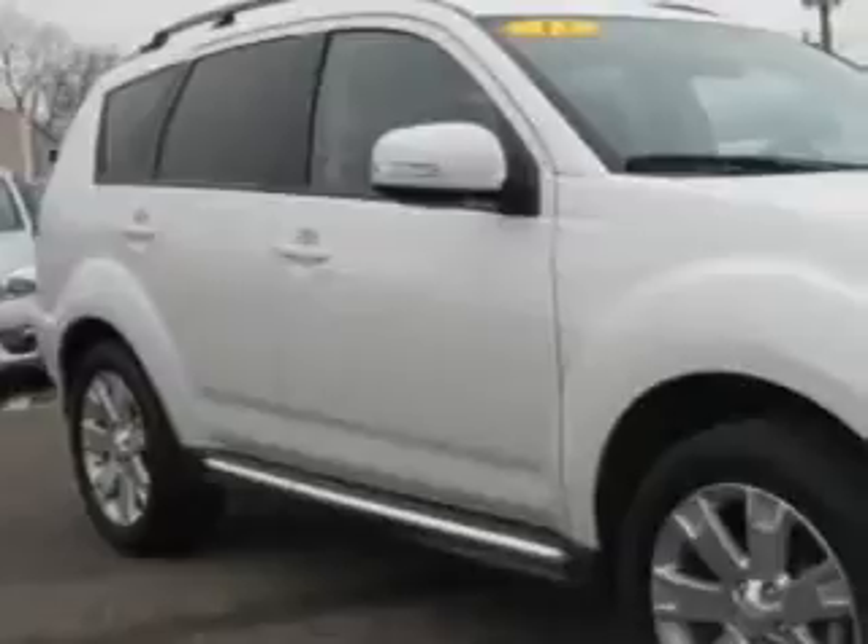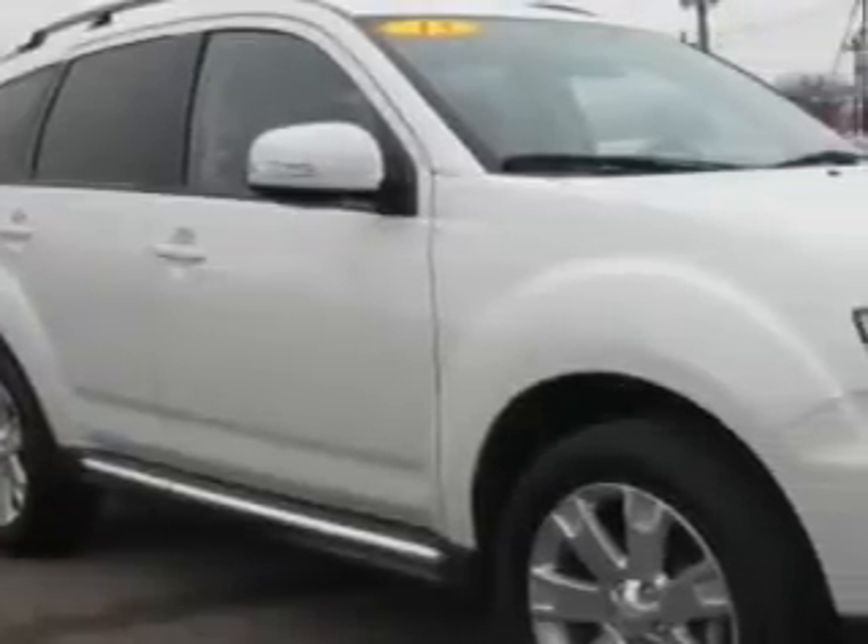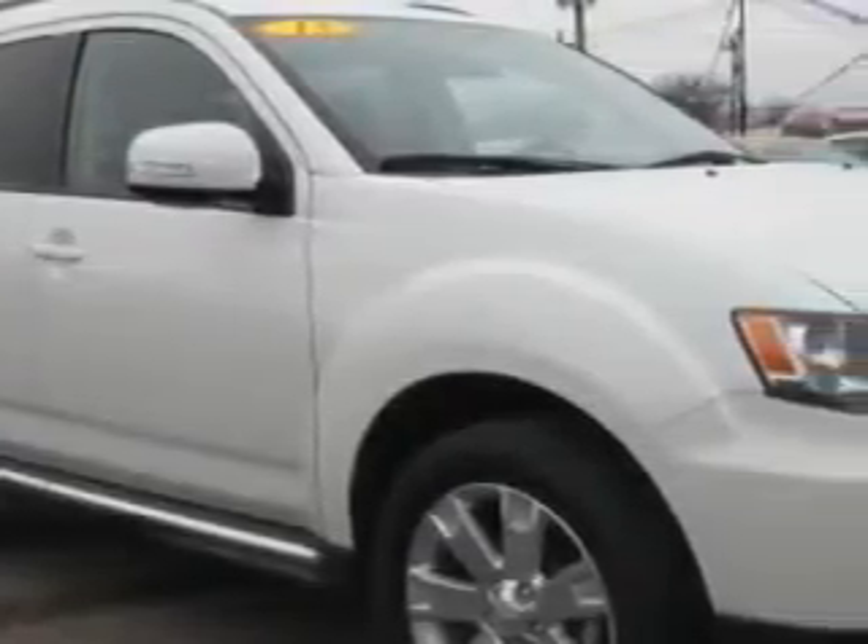At Patriot Pre-Owned Superstore, we know you need a car that offers convenience, comfort, and space — whether taking the kids to their soccer game or having a night out with your friends. And here it is.